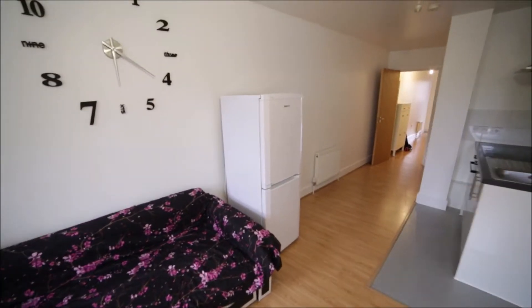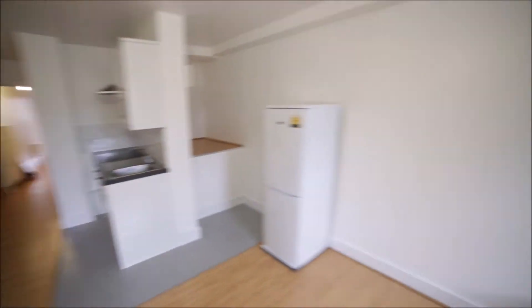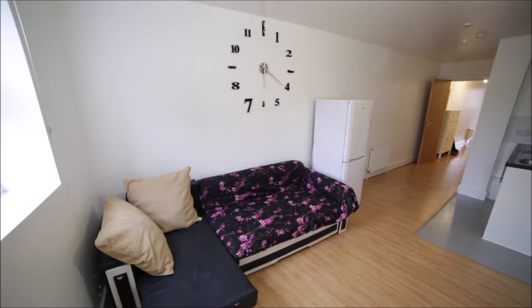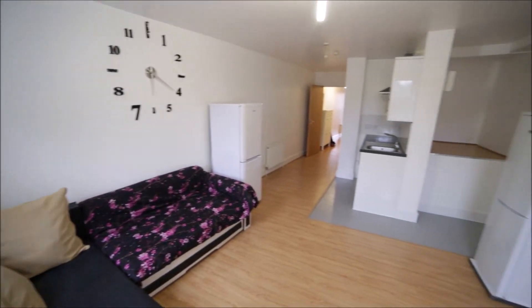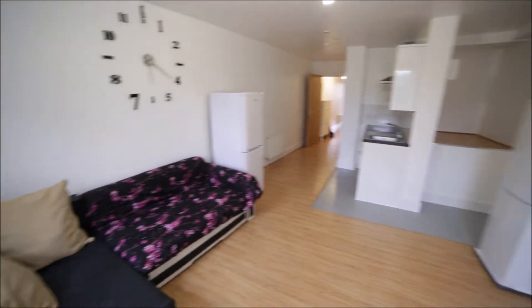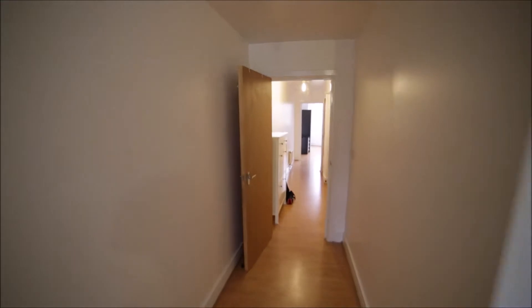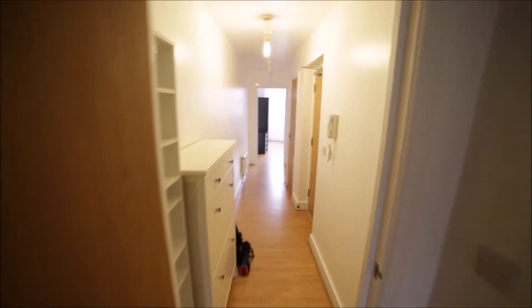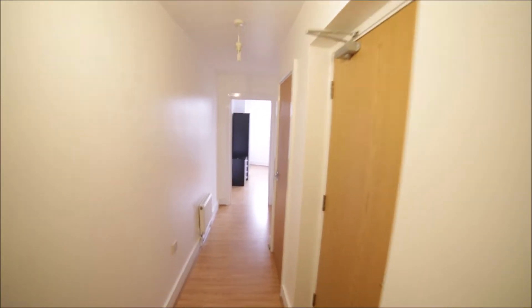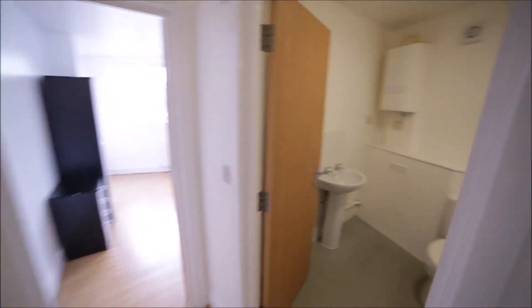This fridge will not be here, it's going to be removed. So that's the living room together with the kitchen. Coming back to the corridor — here we have the entrance door to my right. Here's the storage room, and next we have the bathroom.